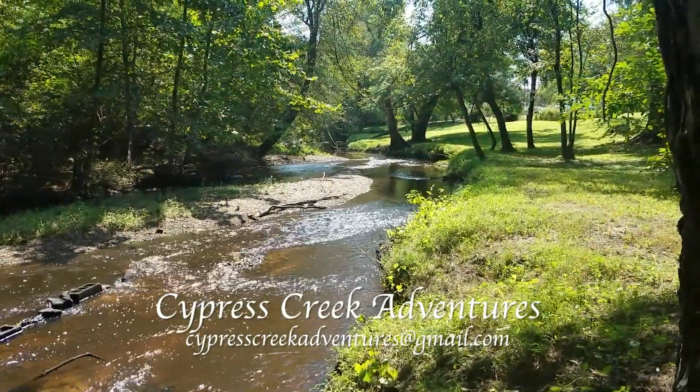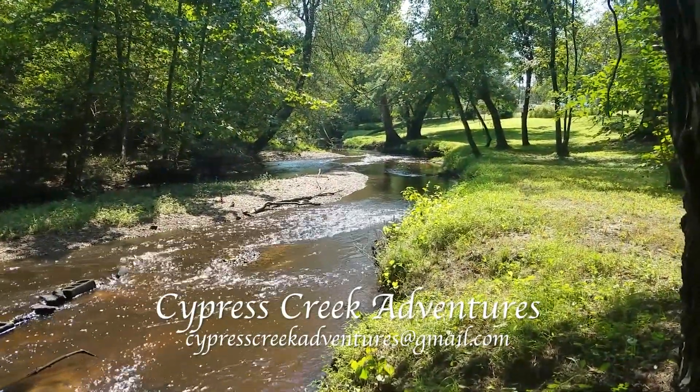Welcome to Cypress Creek Adventures. Hey there, welcome to another adventure. In this episode we're going to go back to a couple episodes and talk some more about my beaver.